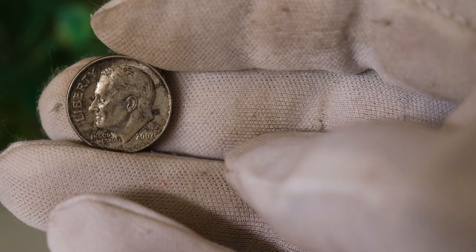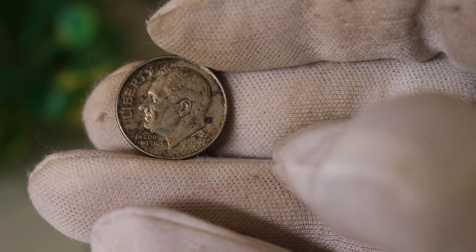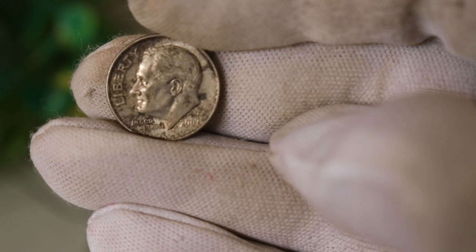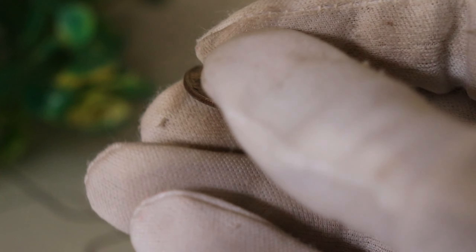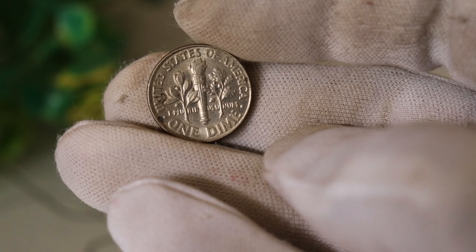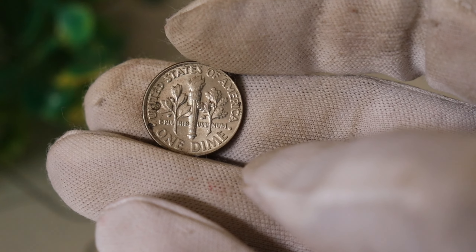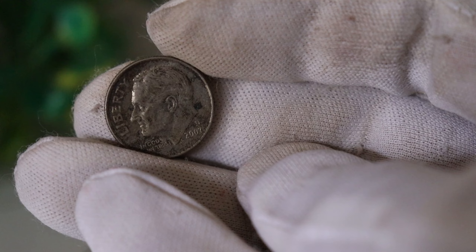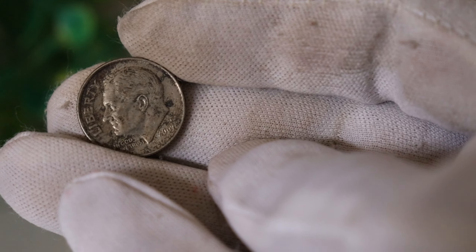Pawn Star had this to say about the Liberty 2007 D1 Dime Coin: "The Liberty 2007 D Dime is indeed an interesting piece. While the majority are common, there have been reports of unique variations, and collectors are always on the lookout for these rare gems. The key is to examine the coin closely for any anomalies or distinct features that set it apart from the regular minting."